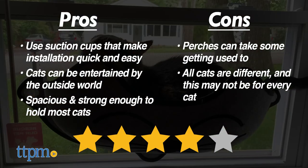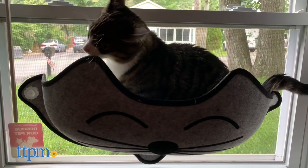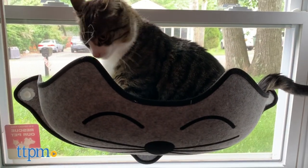Overall, we give them 4 out of 5 stars. And for more pet product reviews each week, don't forget to subscribe to our channel. Thanks for watching and we'll see you next time!